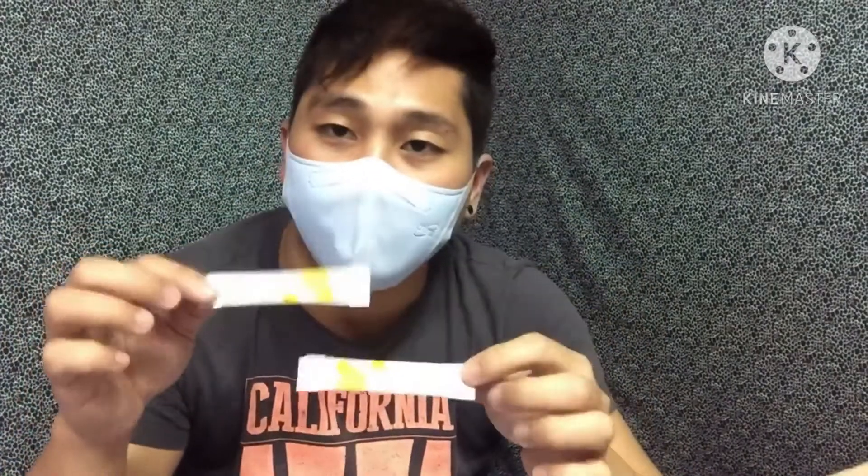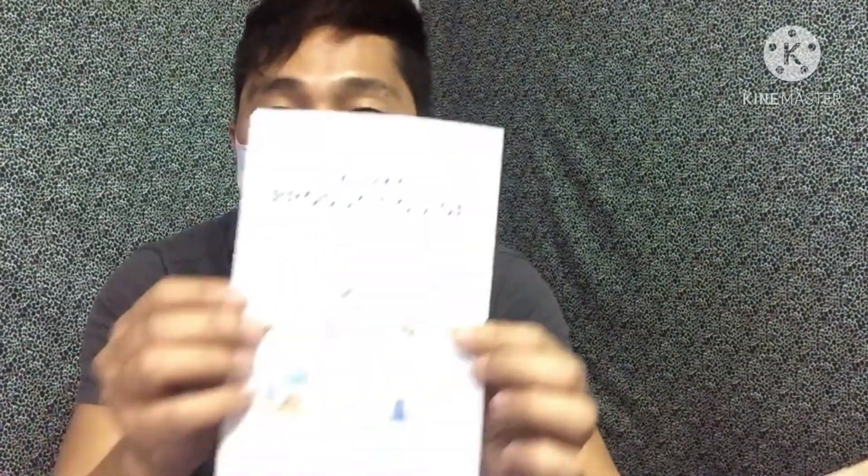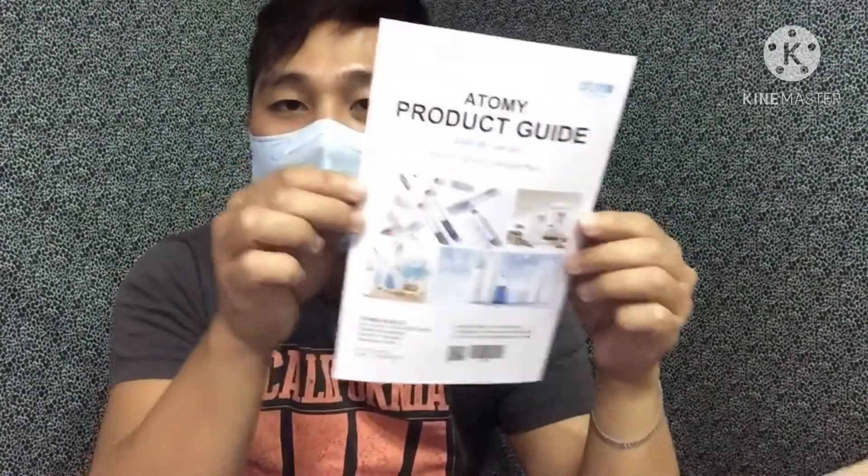May ano siya — mayroon siyang flyers na binigay, siguro para kung gusto mong bumili ulit. May nilagay pa silang mga ano para hindi masisira yung product siguro — Vitamin C, color food. Pero hindi ito pagkain guys ah, ito yung mga product nila guys. Nakalagay dito is Atomy product guide. So ito siguro yung mga guidelines na mga product nila.